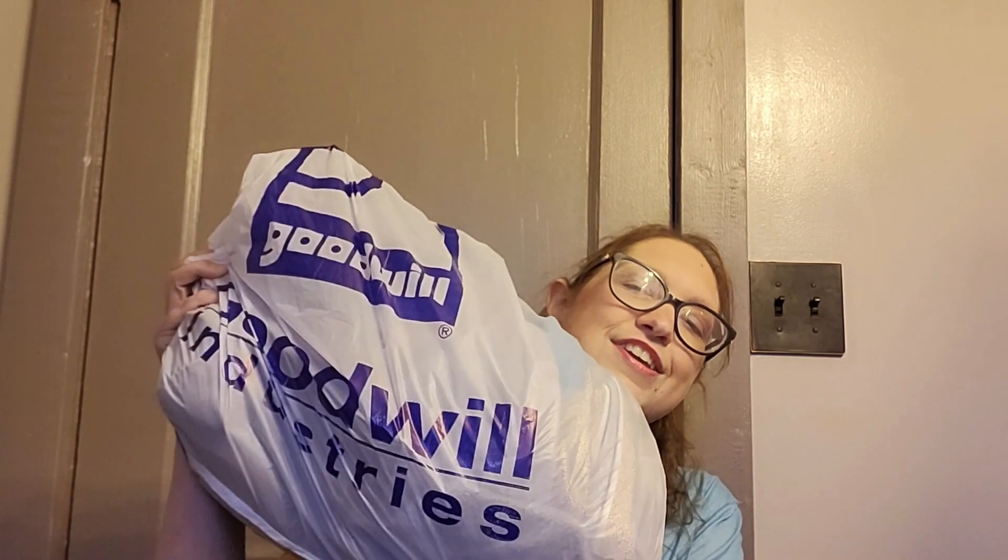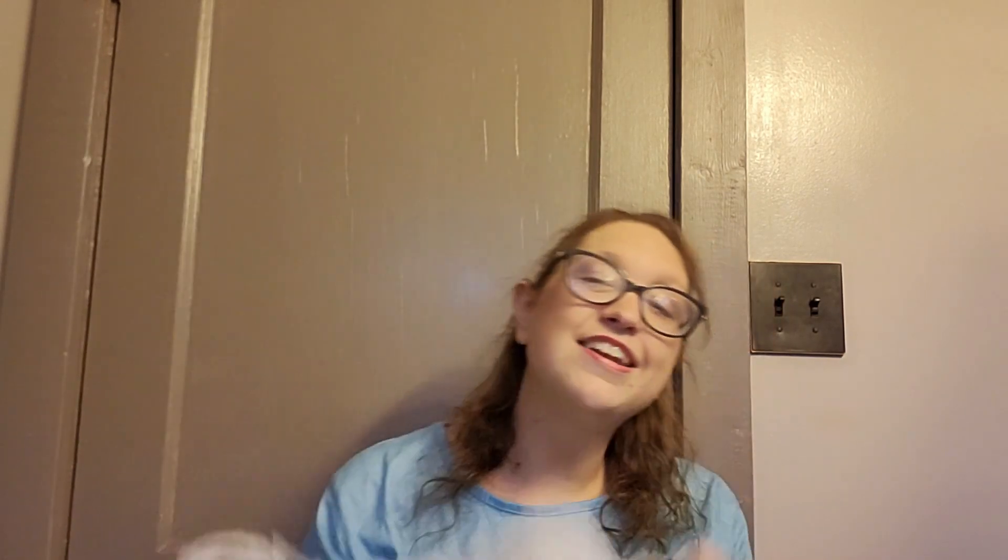Since I couldn't find much to show you, I'll show you what I did get. This big bag of stuff was under $4, so that's exciting.